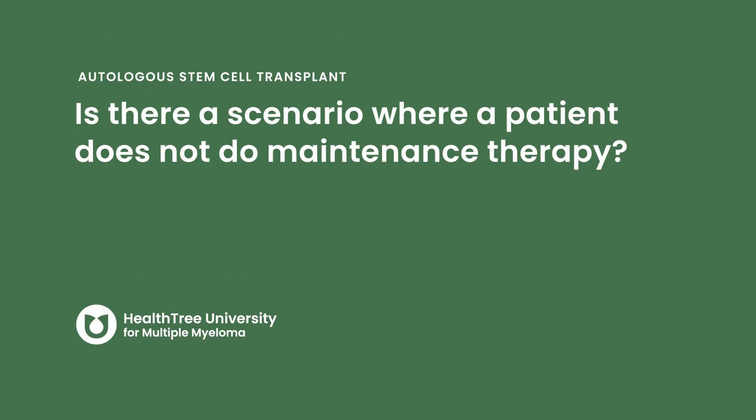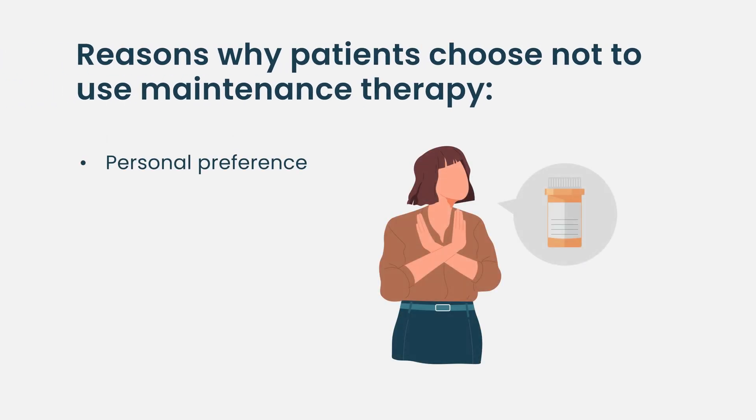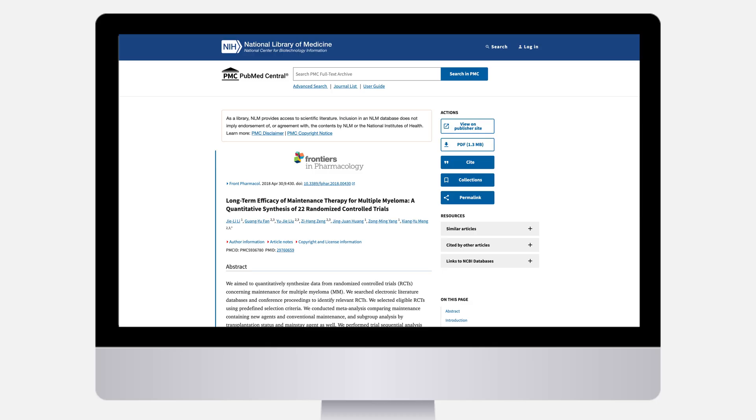Is there a scenario where a patient does not do maintenance therapy? I talk about maintenance with every patient, but sometimes patients don't want to — sometimes it has to do with cost of drugs, sometimes with side effects of the pills. We make an assessment of the risk of their disease and how much more benefit they will get with maintenance. For some patients, the magnitude of benefit is much higher than others, so we make a calculated decision along with their physician about whether maintenance is the right choice.